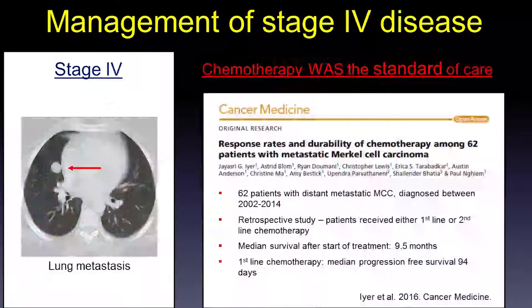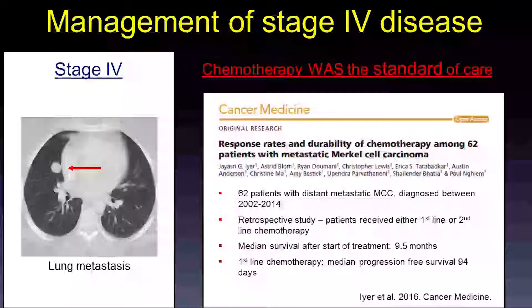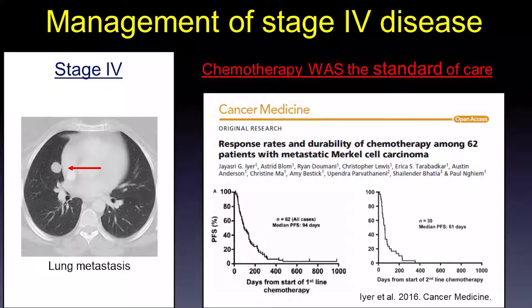This is where things have become really exciting and changed dramatically over the last year. For stage 4 disease, chemotherapy was the standard of care for a long time but did not provide a durable response. In 2016, Dr. Iyer and Neum reviewed 62 patients with metastatic disease and found that median survival after the start of chemotherapy was only 9.5 months, median progression-free survival after first-line chemotherapy was only 94 days, and even shorter — 61 days — for second-line chemotherapy. Standard chemotherapy is not durable for patients with Merkel cell carcinoma.